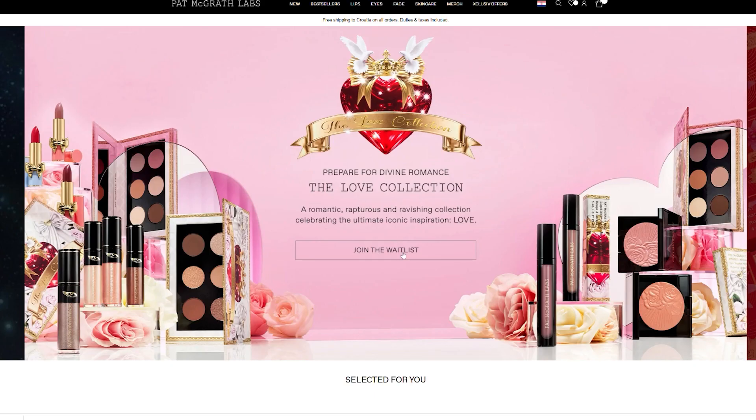We're having another Pat McGrath collection arriving January 27. I'm not purchasing this collection, but I wanted to talk through some of the products she will be launching. There are a little bit more products than I expected, but certain products seem like they have just been repackaged again. Let me know in the comments your thoughts about this collection.